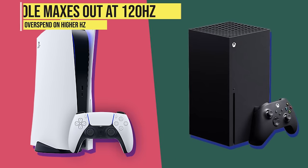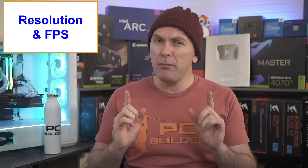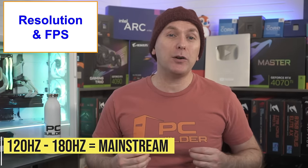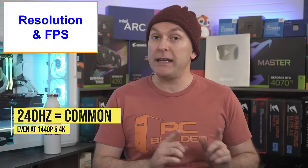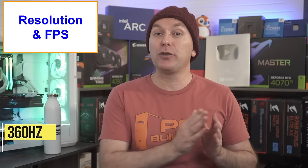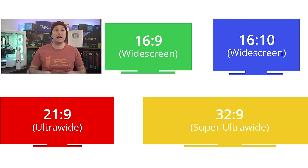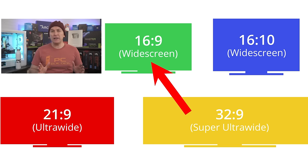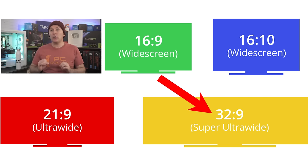You also need a graphics card capable of pushing that many FPS. For console owners, the PS5, Xbox Series X and S can only do 120Hz maximum, so don't overspend. In 2024, gaming monitor refresh rates between 120 and 180Hz are mainstream; 240Hz monitors are now common even at 1440p and 4K, and some esports monitors go up to 360Hz or even 540Hz. On aspect ratio, widescreen is the most mainstream at 16:9. Ultra-wide monitors are 21:9, and super ultra-wide monitors like the Samsung Odyssey G9 are 32:9.